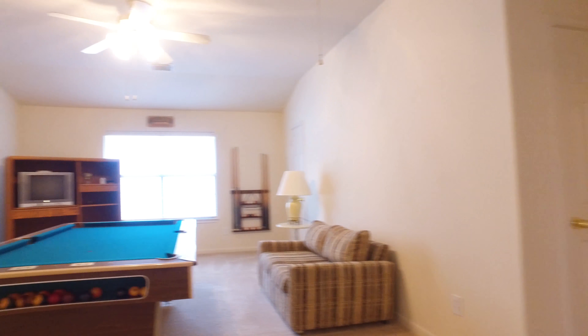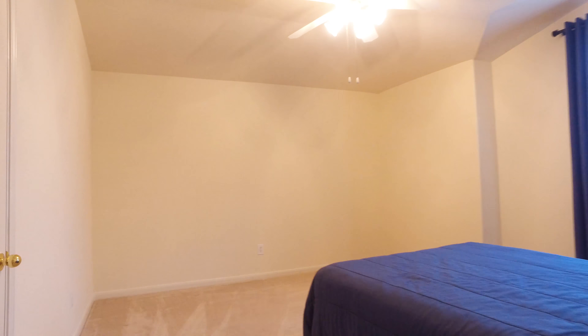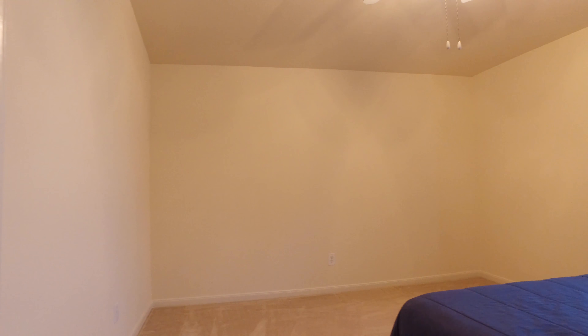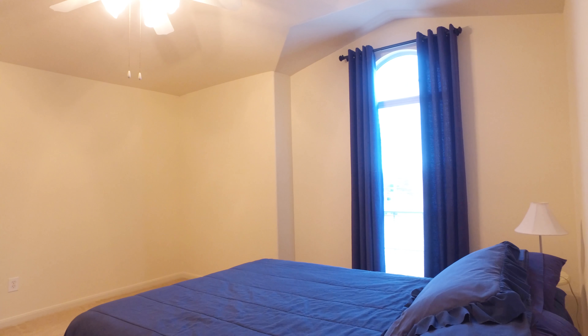This home gives you three bedrooms. With the master being on the other side of the game room, it gives you extra privacy. All the furniture in this home is negotiable.